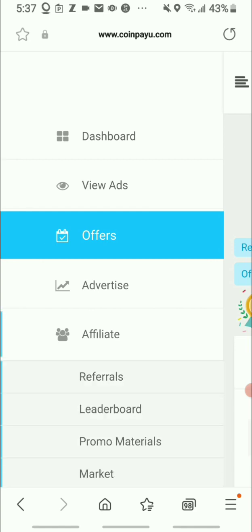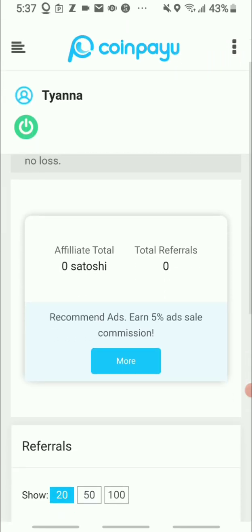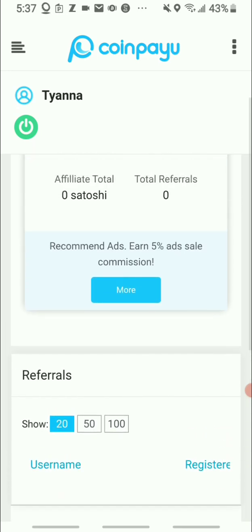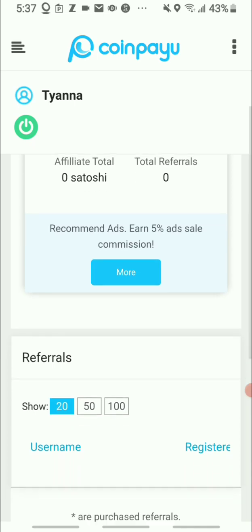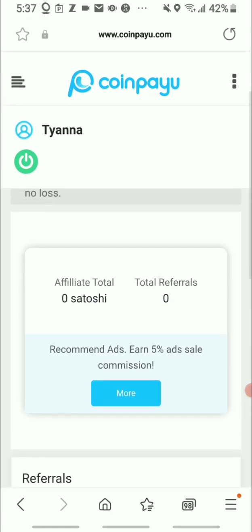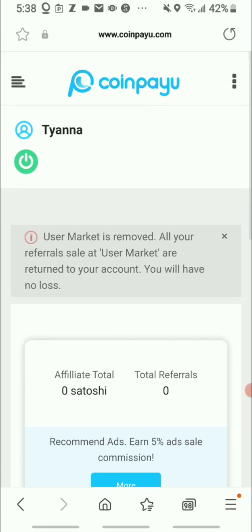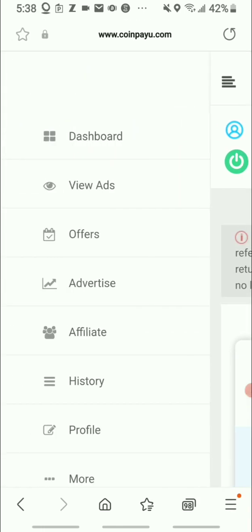Now I want to share their referral page. If you open an account you'll get your own referral link. Once you register for the referral program, you can earn a five percent ad sale commission.